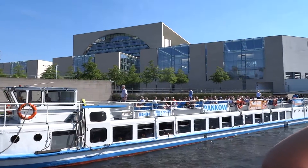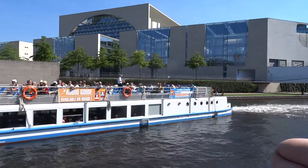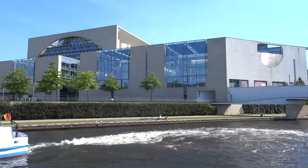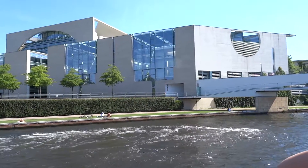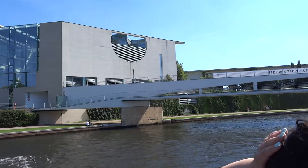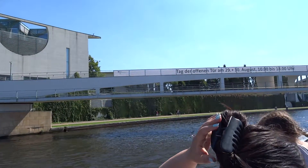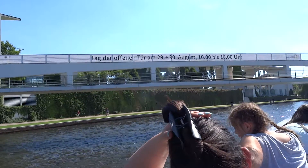The big white building to the left is the newly erected Chancellery, connected by a pedestrian bridge with the Chancellor's garden. It was officially opened in May 2001. The Chancellery is a 36-meter, or 118-feet high building housing the Chancellor's personal office, offices of the ministers of state, the cabinet room and conference rooms. This is at the western end of the Band des Bundes.